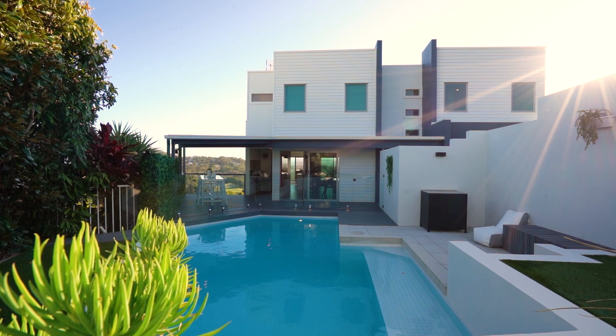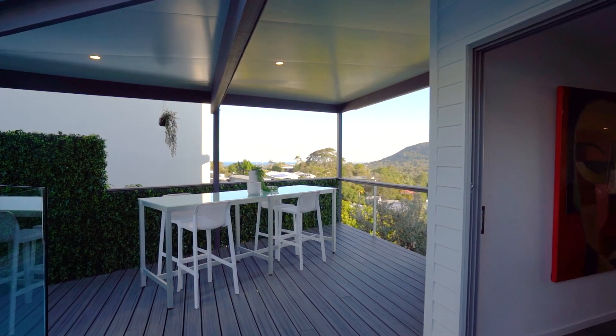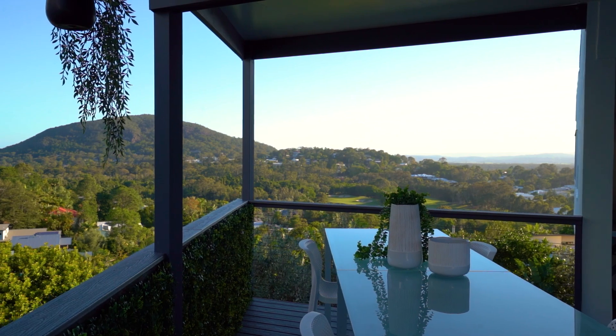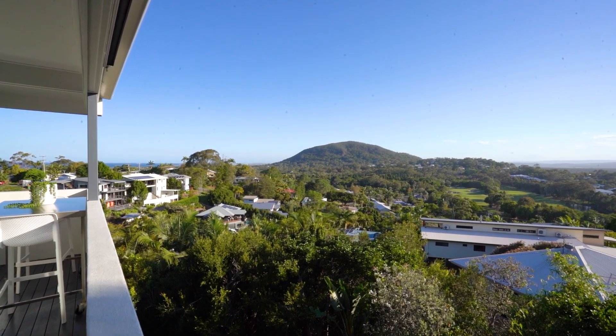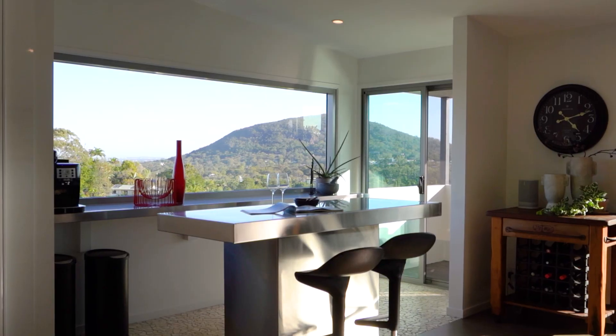On one side is a tropical, private pool with views through the home and to Mount Coolum, and on the other an external balcony perfect to enjoy coffee while the sun rises over the water and while the sun sets over the mountain hinterland.